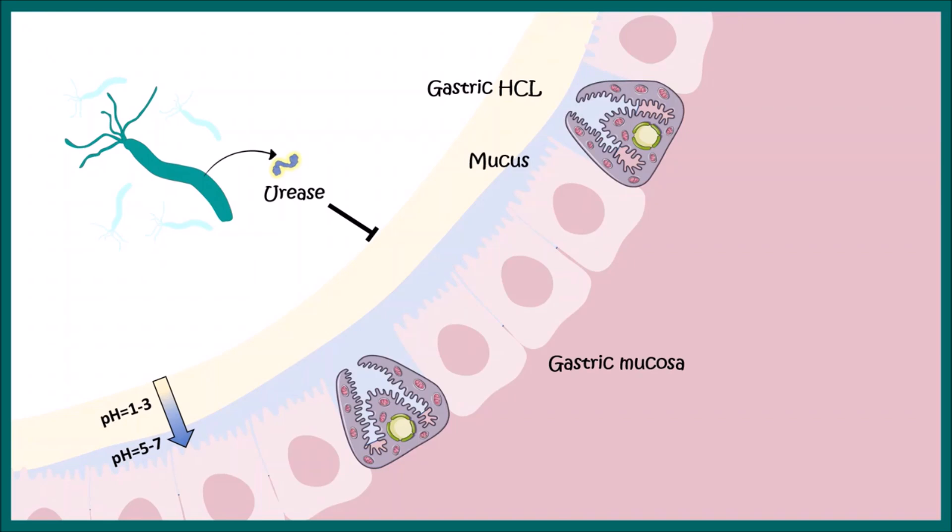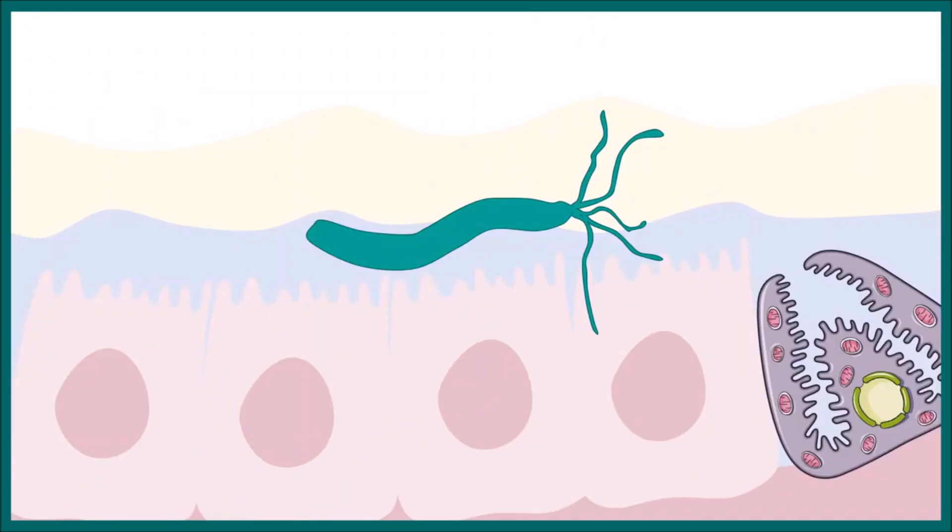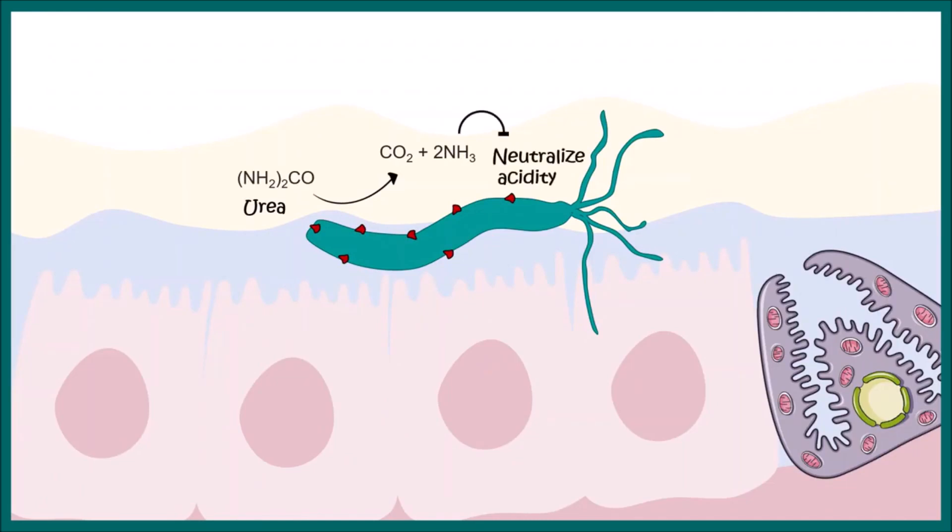However, Helicobacter pylori has an enzyme known as urease, which can buffer this extreme lower pH in the stomach. Urease converts urea into ammonia — and that's the basis of the urease test — which neutralizes the excessive acidity in the stomach.